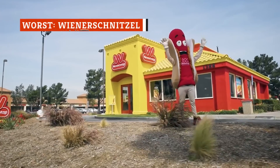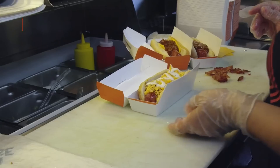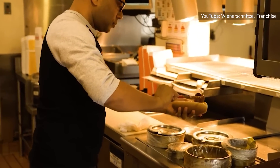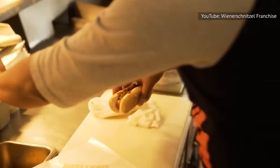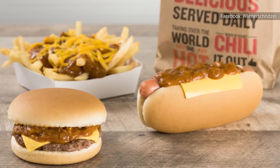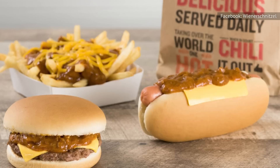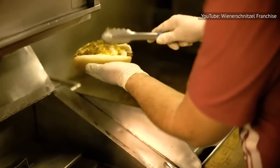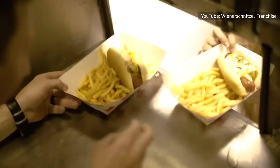You might think that a place known for selling hot dogs would at least offer a decent chili to ladle on top, but that's not the case at Wienerschnitzel. While the chain's chili might satisfy your craving for a minute or two, you'll soon realize it was absolutely not worth it. A review from Brand Eating described the chili as too salty and watery to actually enjoy, and a Twitter user said they'd rather just eat a plain mustard corn dog instead. Yelp reviewers described the chili as bland and lacking in flavor, and some noted the chili dogs barely even had any chili on them.